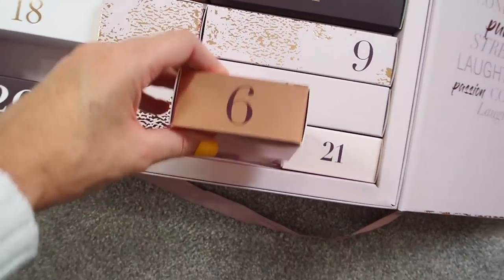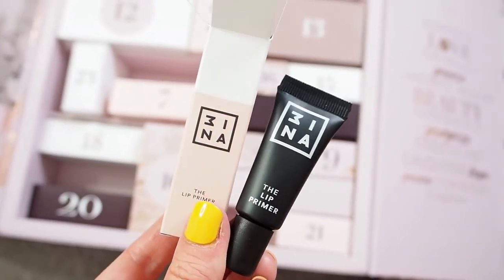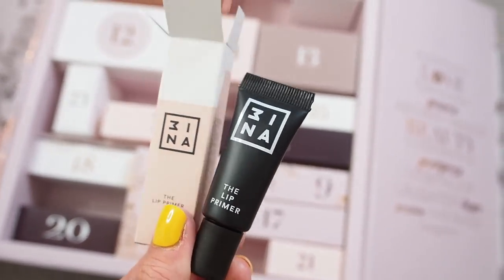I actually get Glossybox every month, so a few of these brands I have tried before through my general monthly boxes. Number six is one of those brands — it's a lip primer. I have no idea how to pronounce this brand, but it'll be an interesting product to try, especially because there are lipsticks in the box so you can pair a couple of products together.